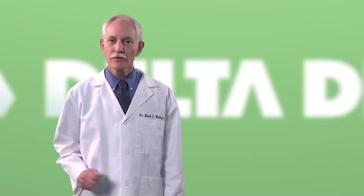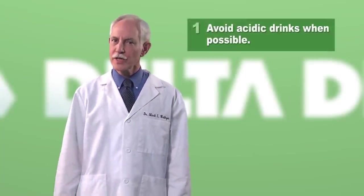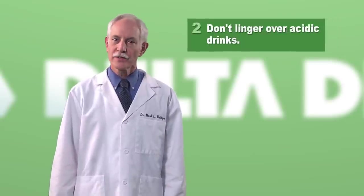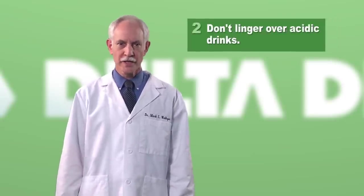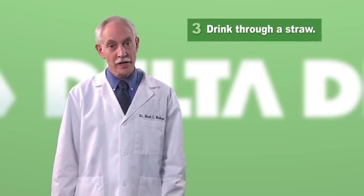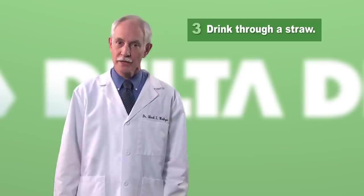The best approach is to adjust your diet to prevent erosion. Here are some tips. Avoid drinking soda and other beverages with a high acid content. If you do have a soda, don't linger over it for an extended period — drink it in one sitting in a short span of time. Consider drinking through a straw to minimize contact with teeth.